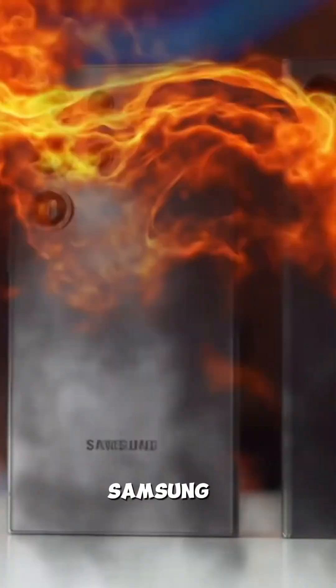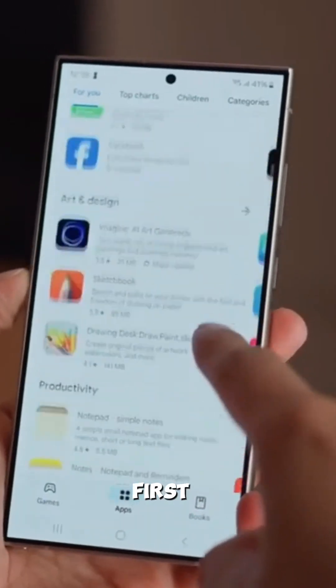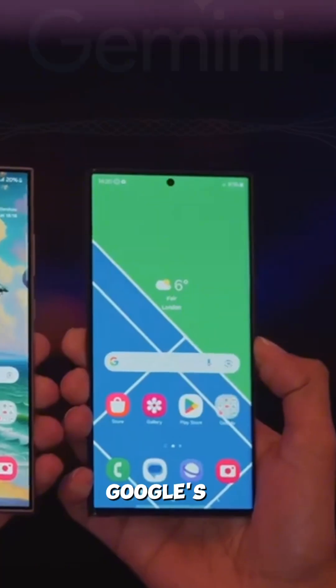As the world embraces AI, Samsung integrates it into devices like the S24 series, giving us the first glimpse of Galaxy AI, powered by Google's Gemini.